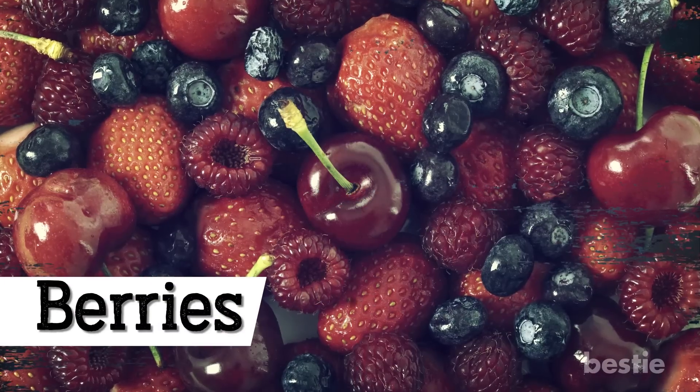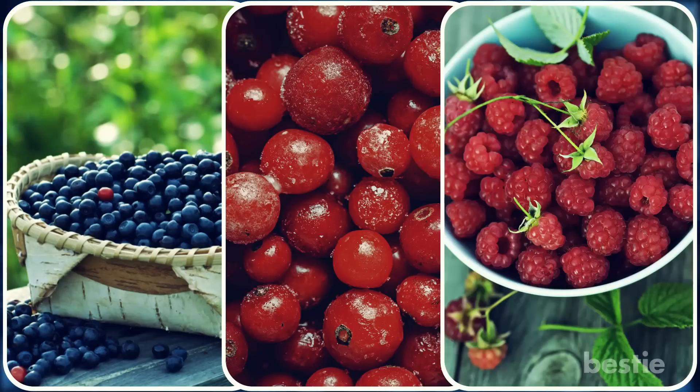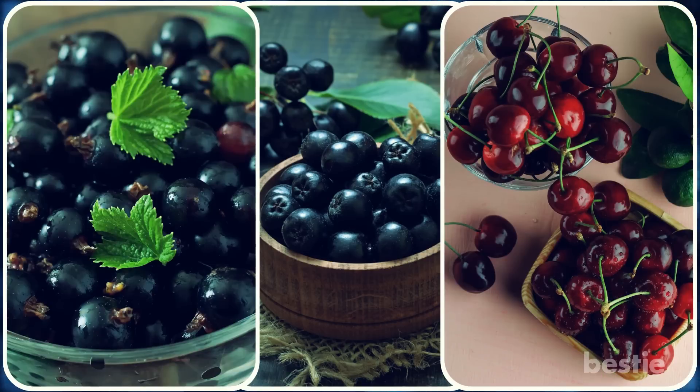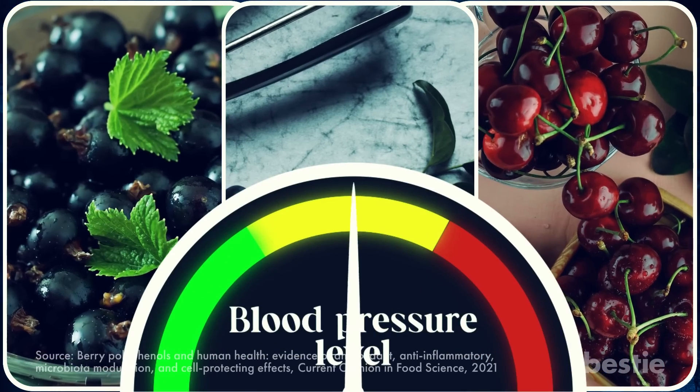Berries can do a great deal for your heart. Blueberries, bilberries, cranberries, raspberries, strawberries, chokeberries, cherries, black currants, and acai berries are all tasty and healthy additions to any diet. They may also help lower blood pressure.